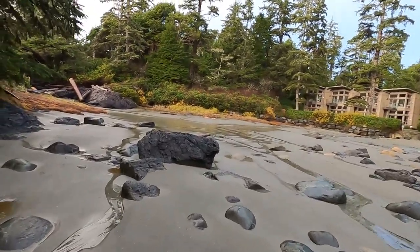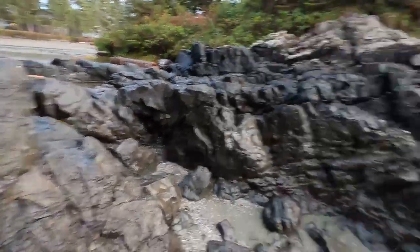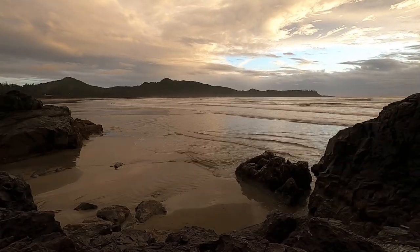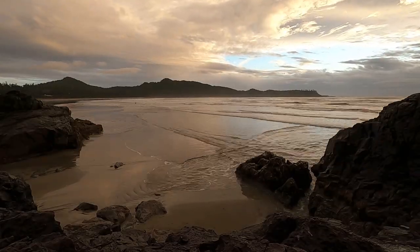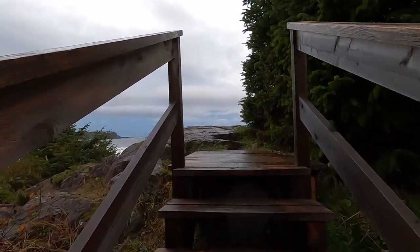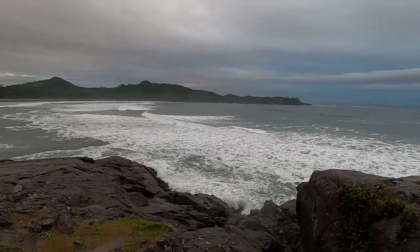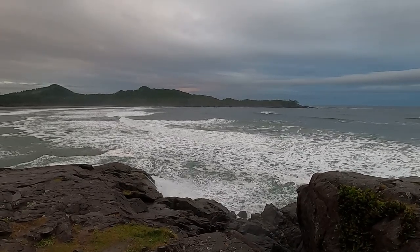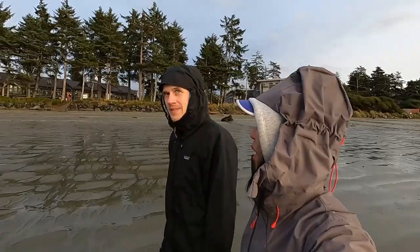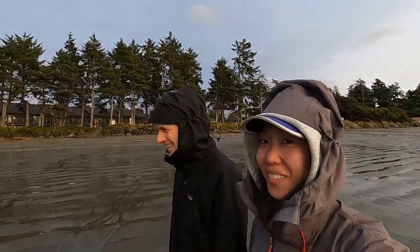The beaches of Tofino certainly do not disappoint. It is so beautiful here. Now I know why people come here and end up staying for like a third of their lifetime. If you are a surfer or love water sports, this is definitely the place to be — it's incredible. I really like the vibe here. It's too bad we don't surf; we'd stay. I don't think we'd leave if we surfed.